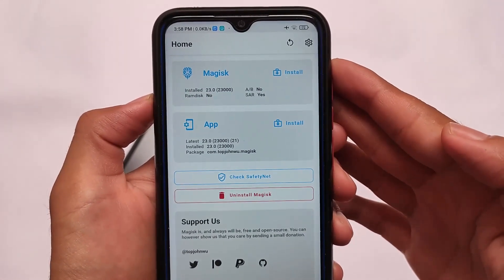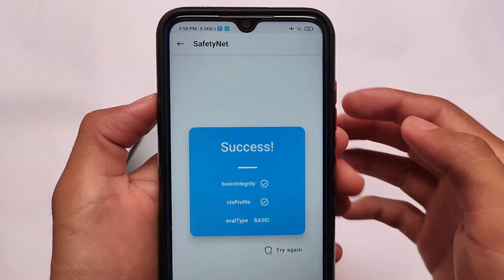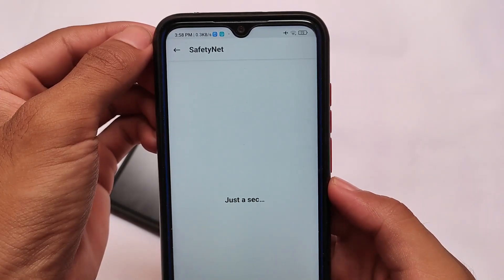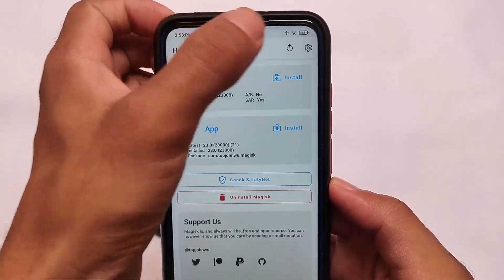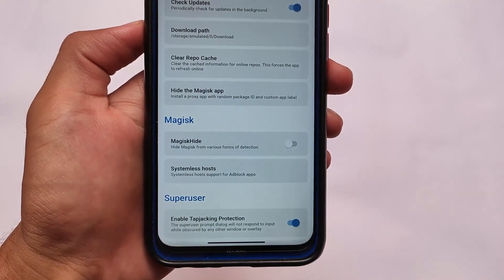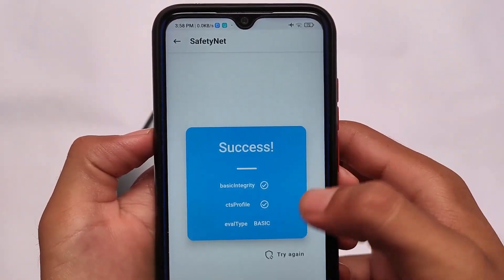The best thing about this build is the safety net status is passing. You don't necessarily need Magisk, though it is recommended to install it. Installation is a bit complicated — you need to install the ROM file alongside Magisk, because without Magisk it's not fully worthy. As you can see, I have not enabled Magisk Hide here and the safety net status is still passing, which is quite good.